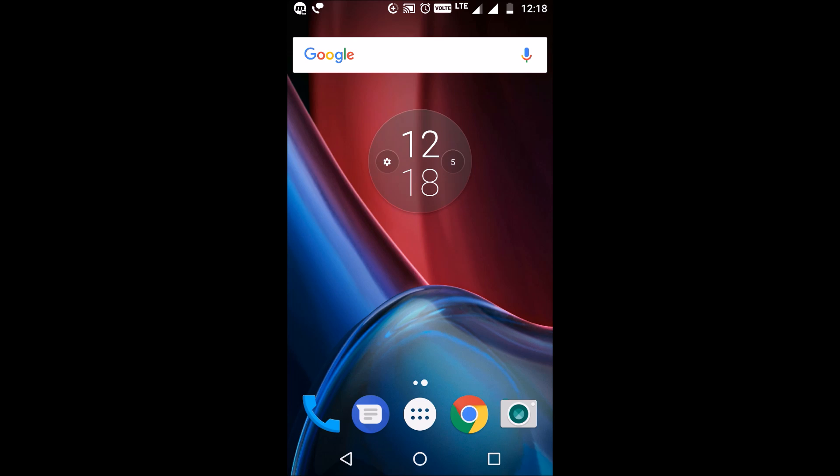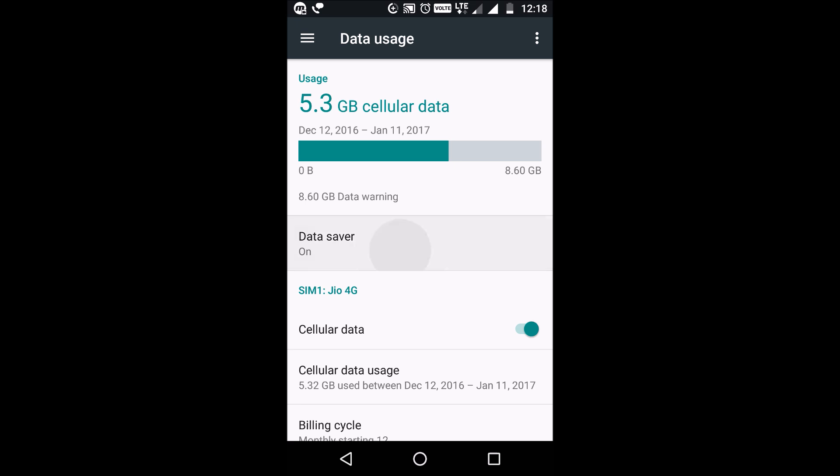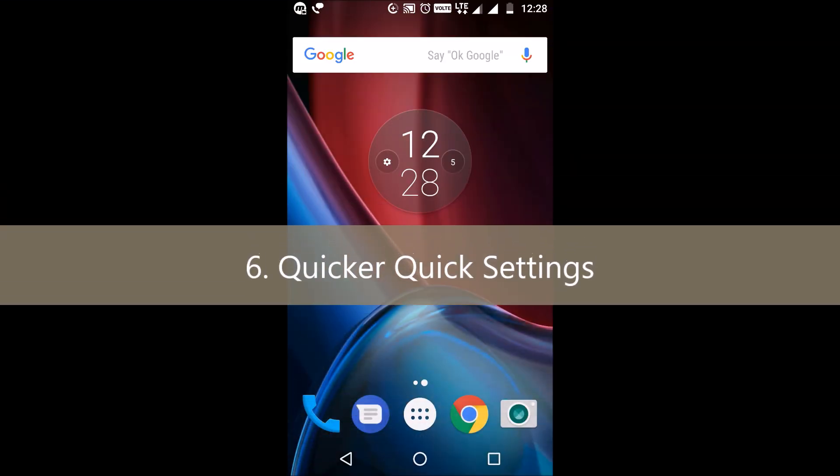Fifth is data saver. Are you tired of paying for data overages? Here's the solution. When using an Android Nougat device, you can enable data saver to restrict specific apps from using data in the background. Tap on Settings, go to Data Usage, then tap on Data Saver. Under the data usage menu, you can go through the list of installed apps and enable background data usage for each one you want — otherwise, apps will only access cellular data when you are actively using them.